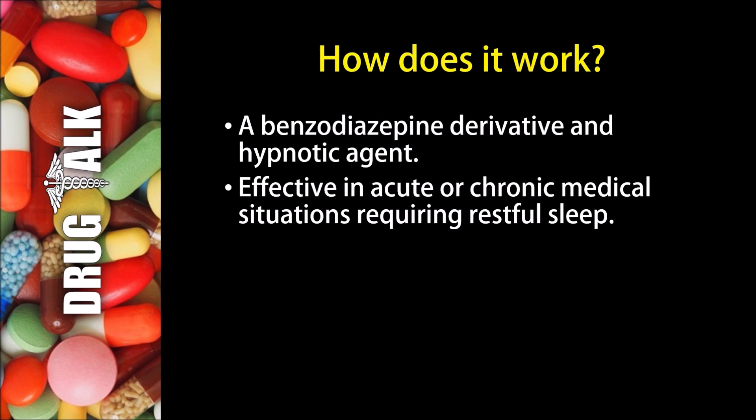So how does flurazepam work? Flurazepam is a benzodiazepine derivative and hypnotic agent. It's effective in acute or chronic medical situations that require restful sleep.